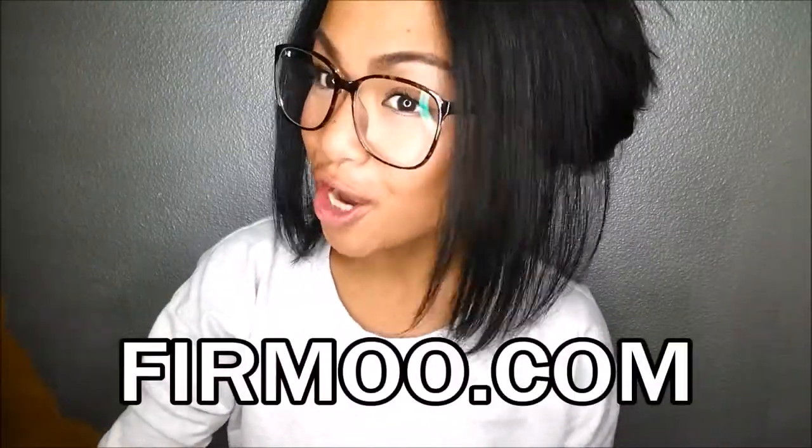Hey guys! I'm here to do a video on Firmoo.com, which is an online optical. I'll take these off because of the glare. I just want to start off the video by saying this is not sponsored. I was not paid for this, but I did receive these glasses that I wore at the beginning of the introduction for free in exchange for my honest review.